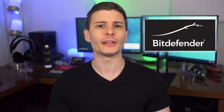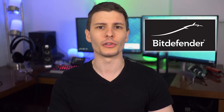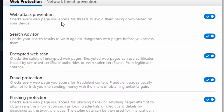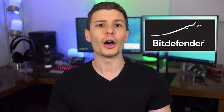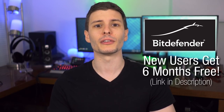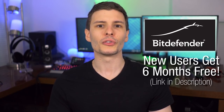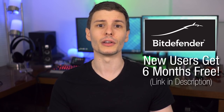Their Total Security 2019 software does way more than what you just think of as antivirus. It's truly a comprehensive security suite, including everything from network threat prevention to multi-layer ransomware protection, and even a built-in VPN, and useful utilities like the ability to create encrypted file vaults and parental controls. For a limited time, Bitdefender is going to give any of you who are new to Bitdefender 6 months free of Total Security 2019 as a trial — 6 months of the full software just for you guys. So if you've never used it before, you can get started protecting your computer right away. Definitely check that out in the description.